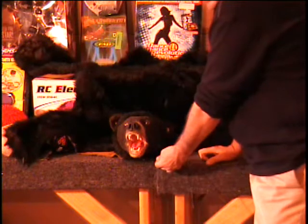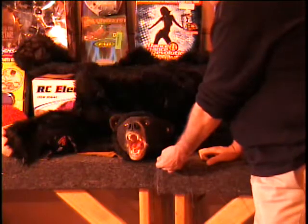Hey, welcome. Come on in. Have a seat. Preferably somewhere else.